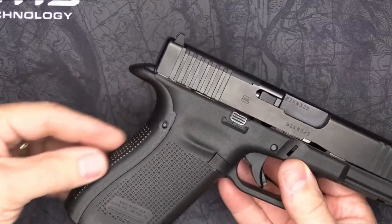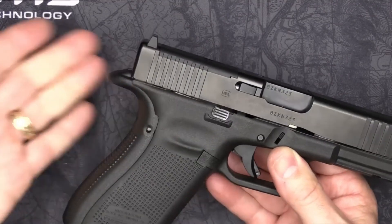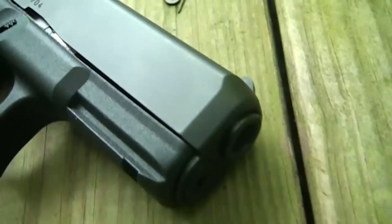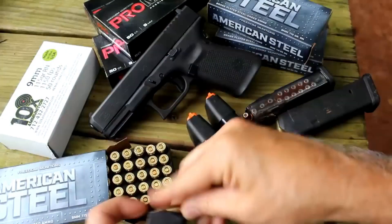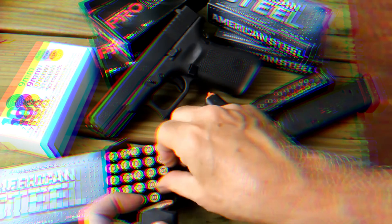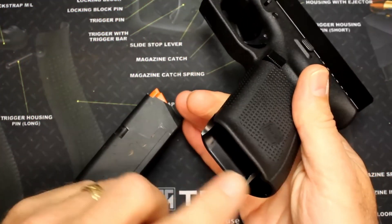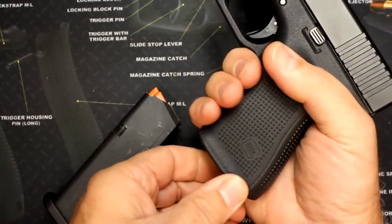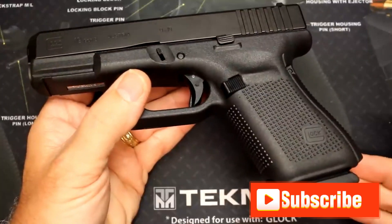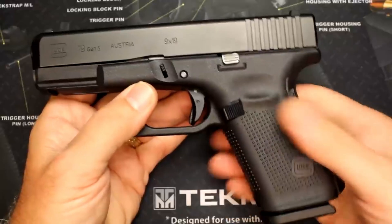Empower yourself with knowledge. We hope this deep dive into Glock generations has empowered you to make informed decisions. Firearm ownership comes with immense responsibility — always prioritize safety, complete proper training, and familiarize yourself with local laws and regulations before carrying a firearm. Stay tuned for more in-depth explorations of firearms and responsible gun ownership, and subscribe to our channel to unlock a wealth of knowledge to elevate your shooting experience.